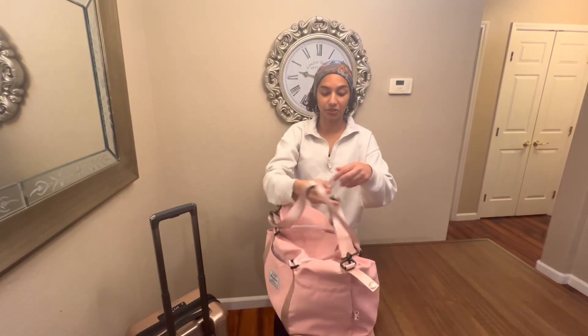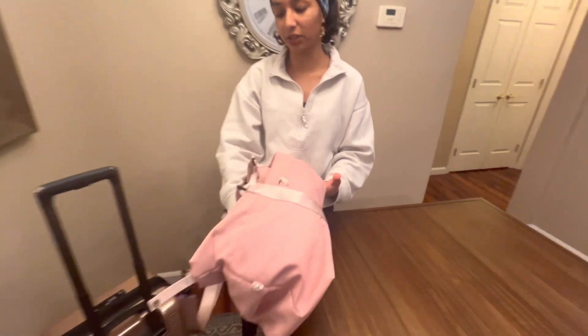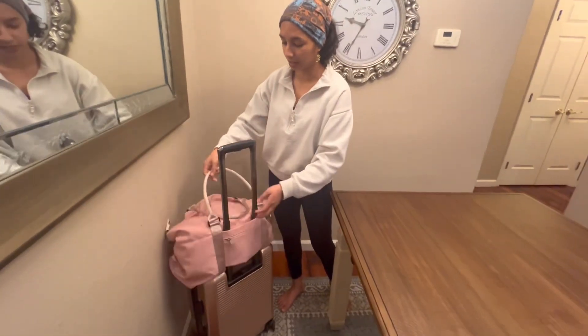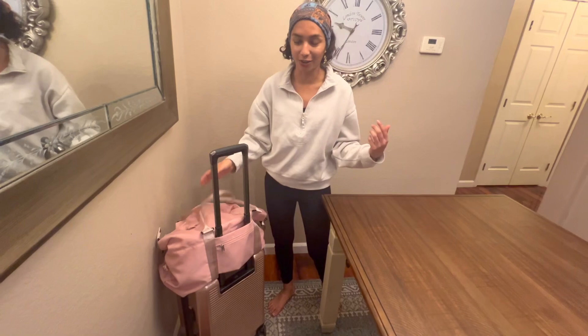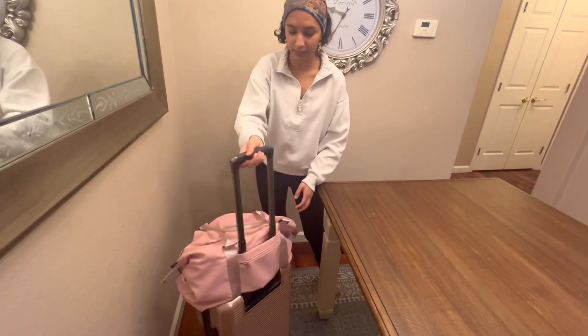The last thing that I really like is for longer trips, it has this section that actually hooks on to your carry-on luggage, so you're not carrying it on your shoulder the whole time. It easily fits on to anything and it's securely attached.